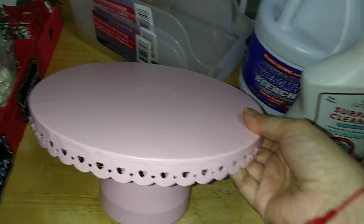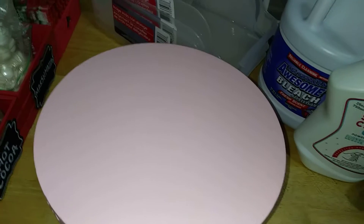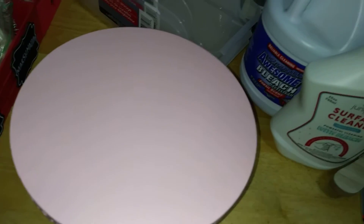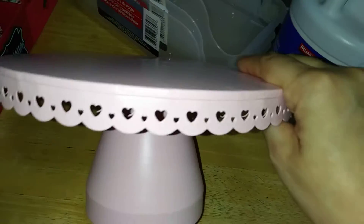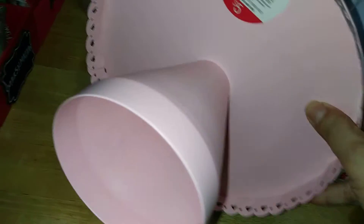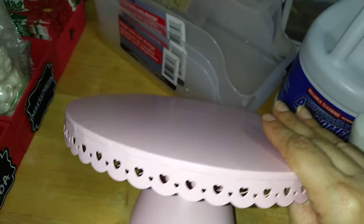I came across this in the Target Bullseye section. It's a beautiful display so you can put your cakes and cupcakes on it - however you want to use it. It's metal - I love it. It's a nice soft baby pink, perfect for birthdays, for the impending Valentine's Day, and for Mother's Day. It has this beautiful heart trimming and a nice stand. As you can see, five dollars.